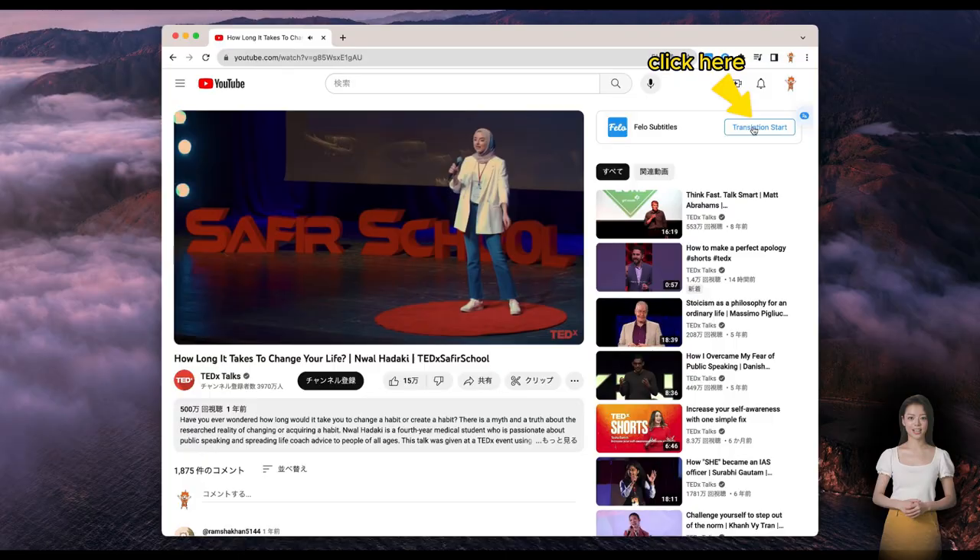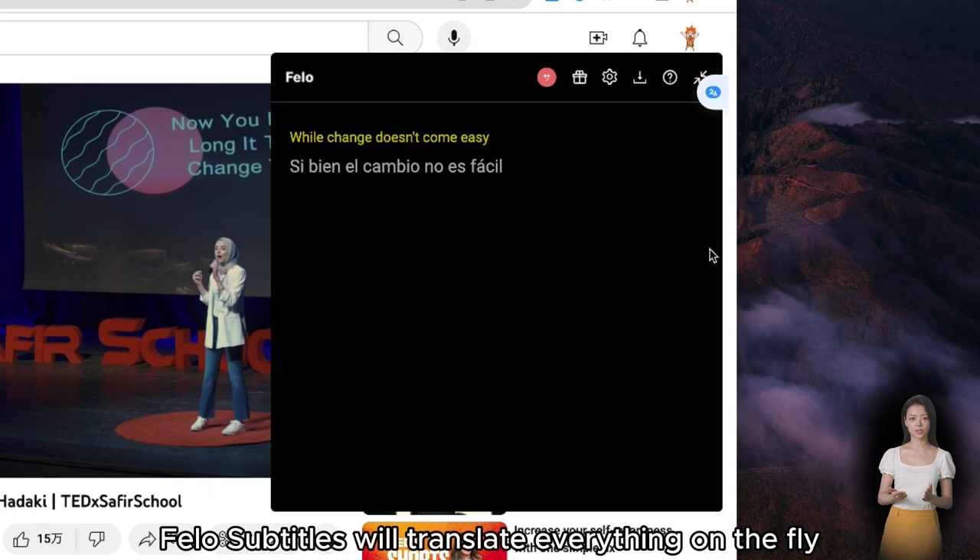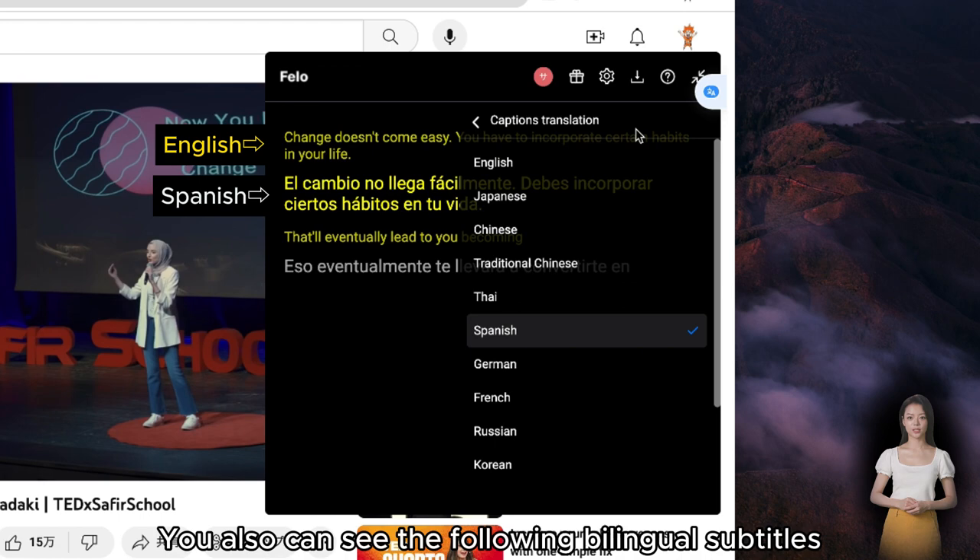Picture this: you're watching a video in any language. Fellow Subtitles will translate everything on the fly into a language that makes sense to you. You can also see bilingual subtitles. And guess what? You can even download the subtitles.